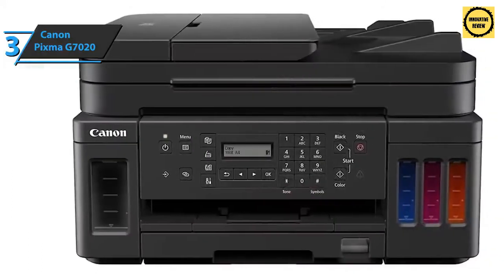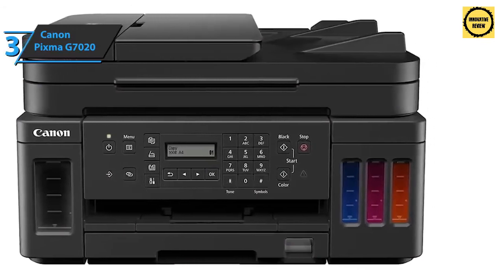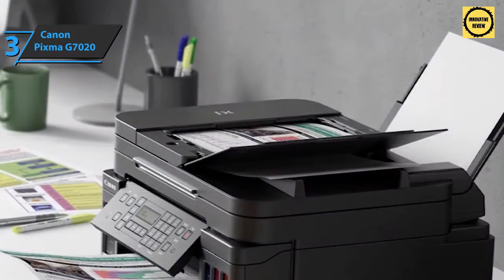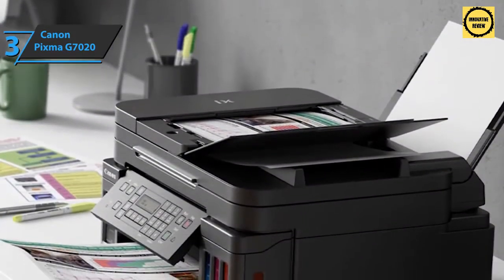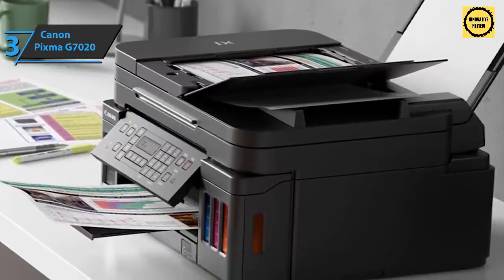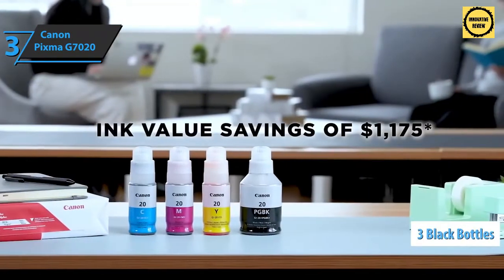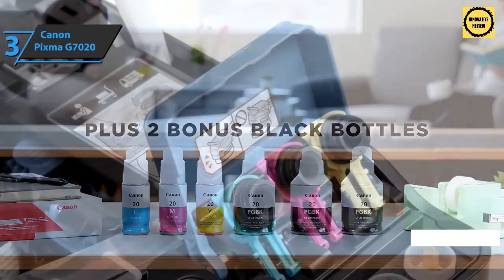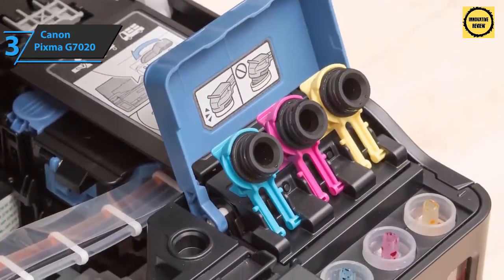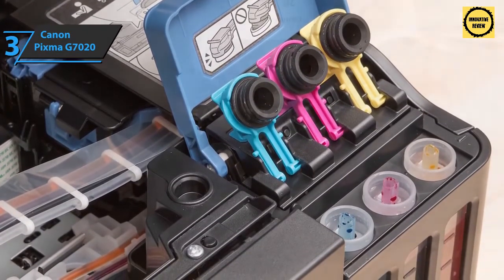Thanks to a large number of pages, ADF, and wireless connectivity, the G7020 allows you to print up to 7,700 pages in color and up to 6,000 pages in black at good quality. Thanks to the black pigment-based ink system and vivid colors, you'll get exactly the print you need. The Canon PIXMA G7020 comes with three black ink bottles and a set of colored inks to save on ink costs compared to traditional cartridges, letting you print color flyers, business reports, and more without fear of running out.